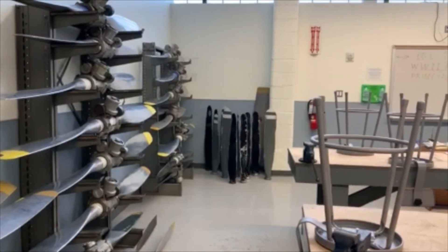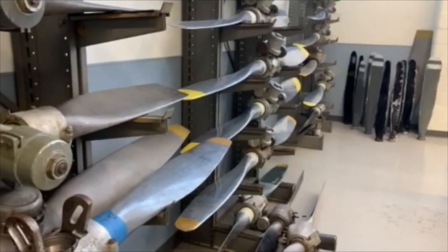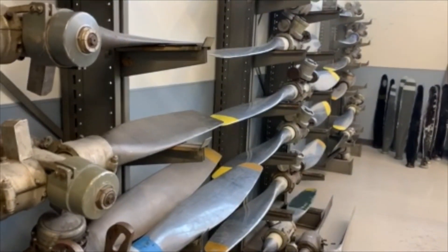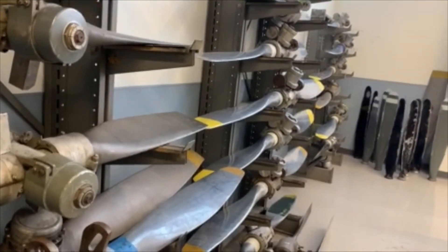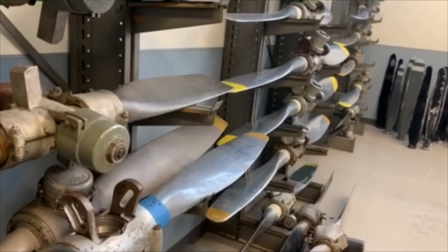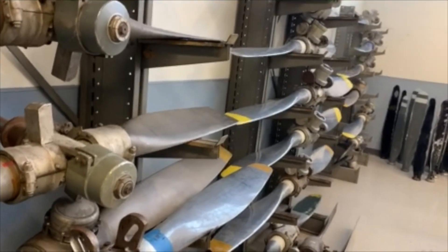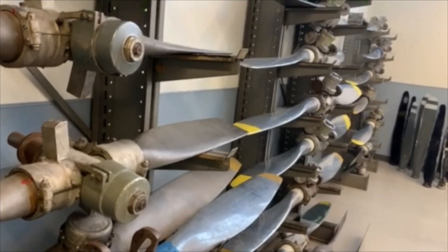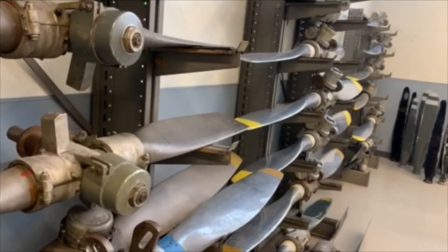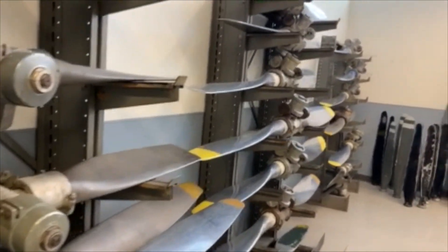The classroom also covers carburetion systems and fuel systems, where we'll talk about fuel metering, direct injection systems, and various fuel components — from basic float type carburetors to more advanced fuel metering systems.